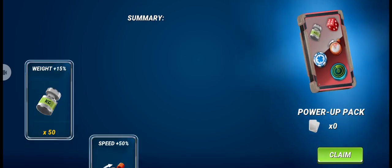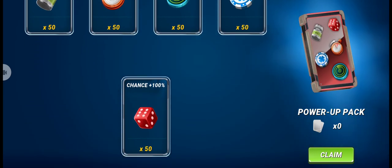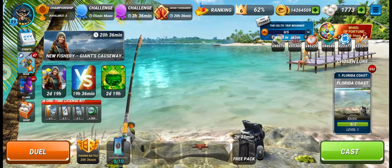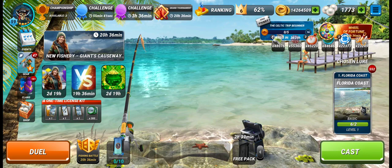As you can see, we got 50 power ups each as the reward. This gift code expires really fast, so let me know — did this gift code work for you or not? Thanks for watching!